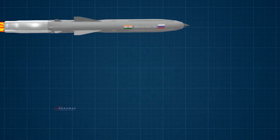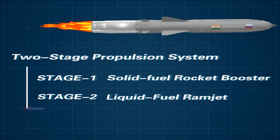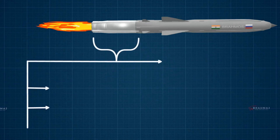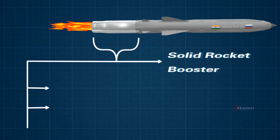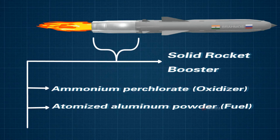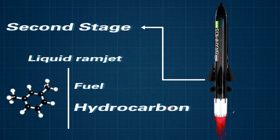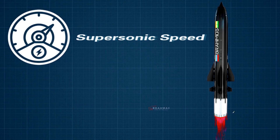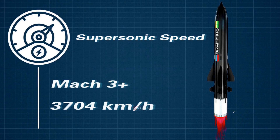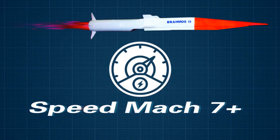BrahMos uses a two-stage propulsion system: a solid-fuel rocket booster for initial acceleration and a liquid-fuel ramjet for sustained supersonic cruise. The first stage uses ammonium perchlorate as oxidizer and atomized aluminum powder as fuel. The second stage is a liquid ramjet using a hydrocarbon fuel. This gives BrahMos a supersonic speed of Mach 3+, approximately 3,704 km/h. India is also working on a new variant with a speed of Mach 7+.